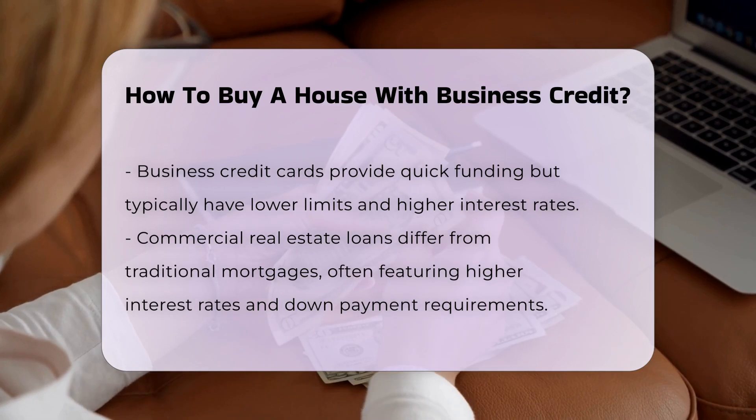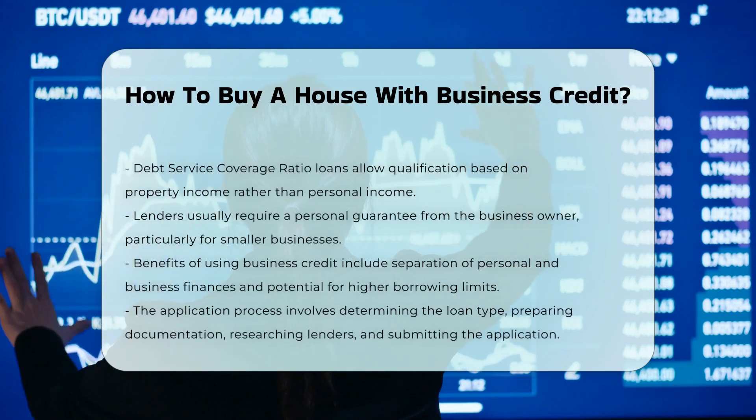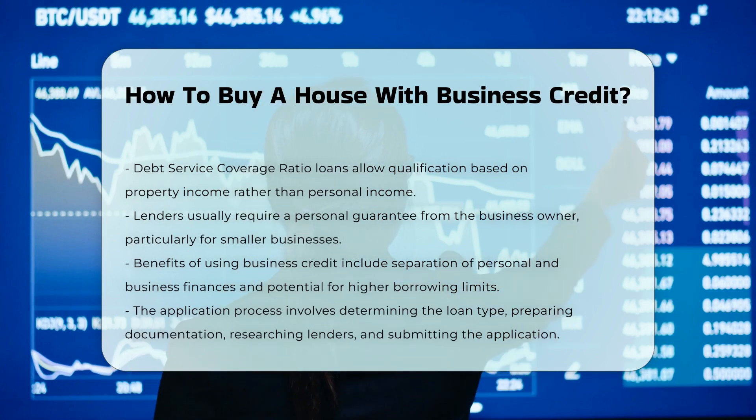Personal guarantee. In most cases, lenders will require a personal guarantee from the business owner, especially for smaller businesses or startups. This means the owner is personally responsible for repaying the loan.